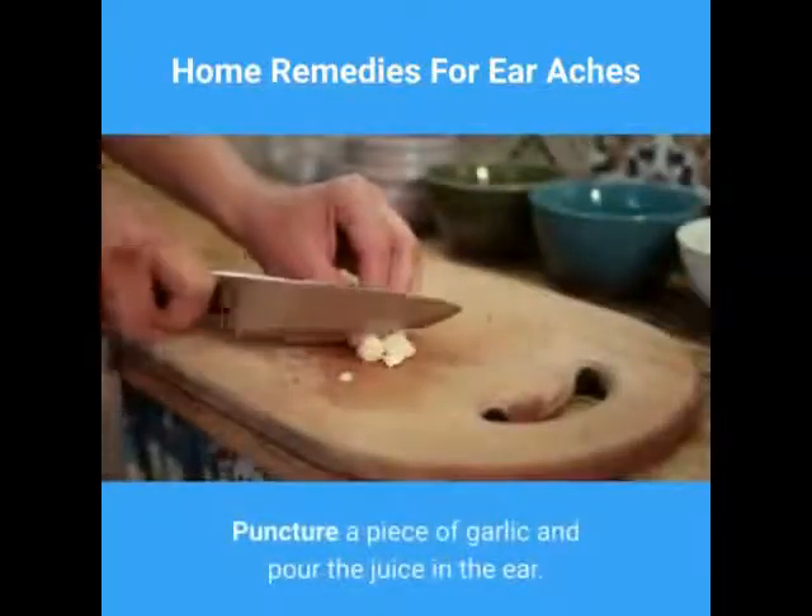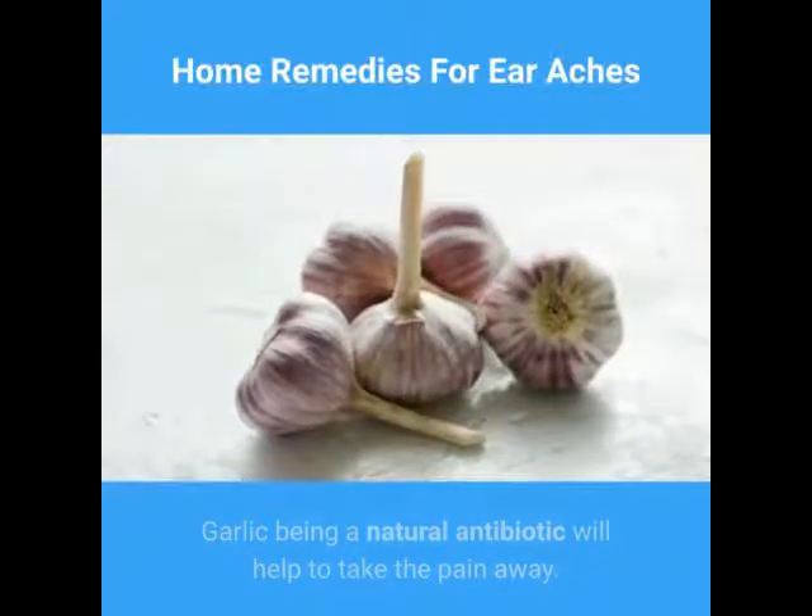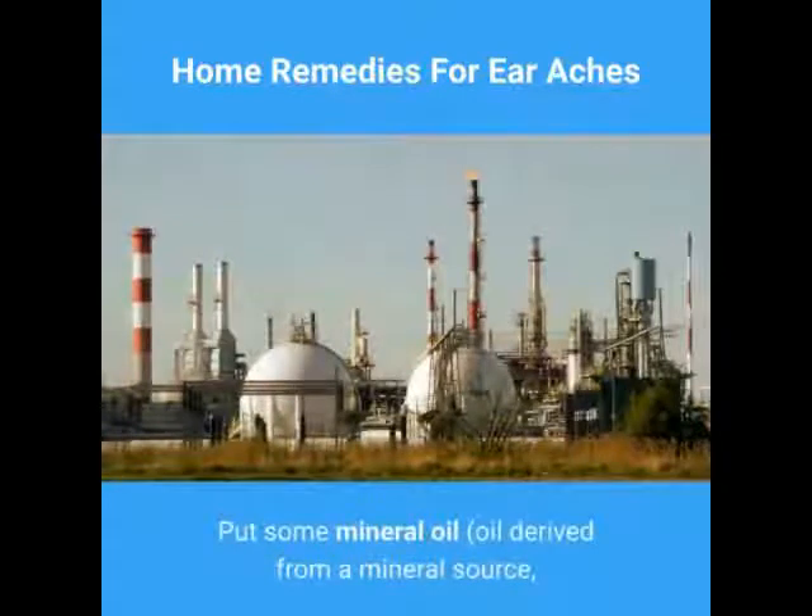Puncture a piece of garlic and pour the juice in the ear. Garlic, being a natural antibiotic, will help to take the pain away.